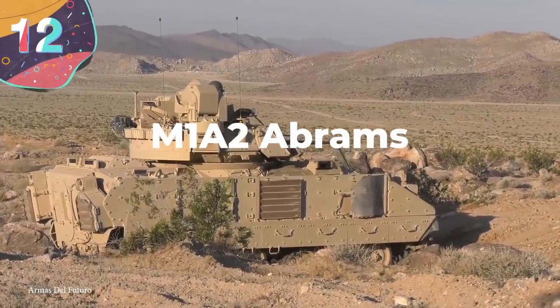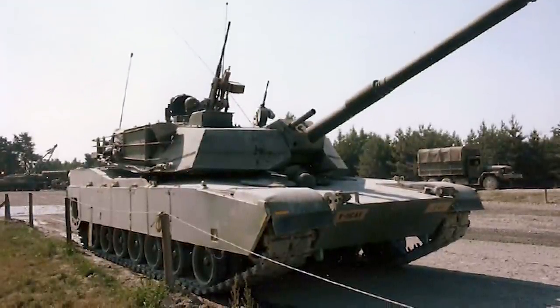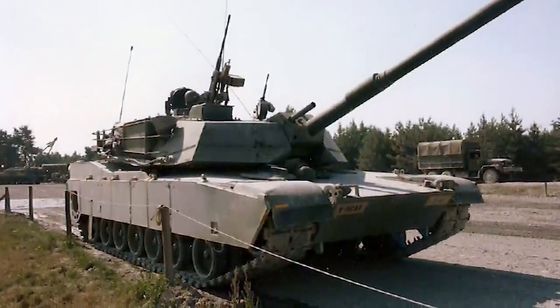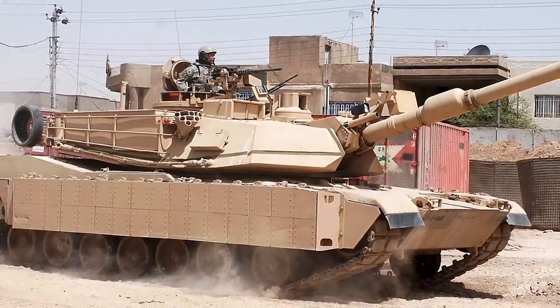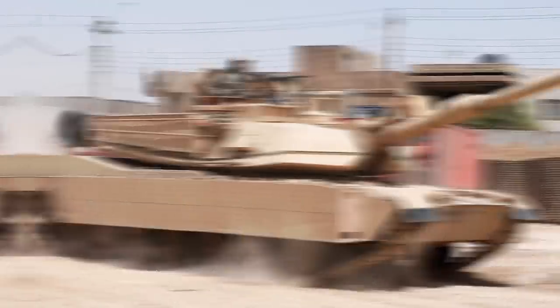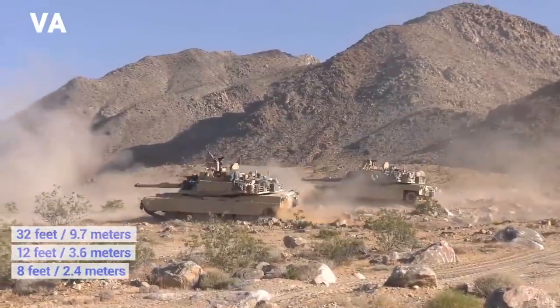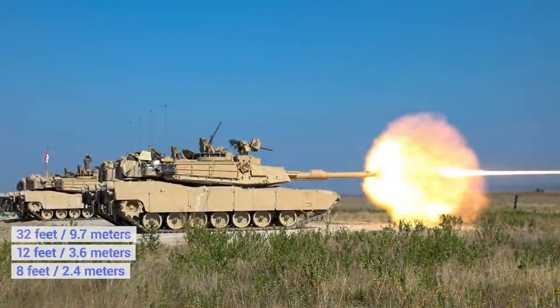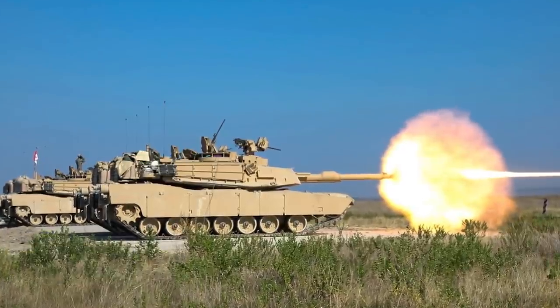Number 12: M1A2 Abrams. The M1A2 has been the main battle tank used by the U.S. military since 1980, but despite having such a relatively old design, a number of upgrades have continued to be incorporated, meaning that the M1A2 is one of the most advanced tanks on Earth. Measuring 32 feet long with the gun facing forward, 12 feet wide and 8 feet tall, it's operated by a four-person crew that includes a driver, a loader, a gunner, and a commander.